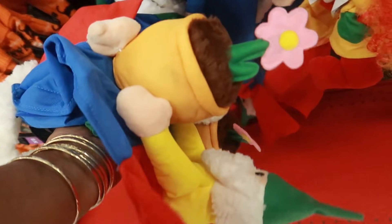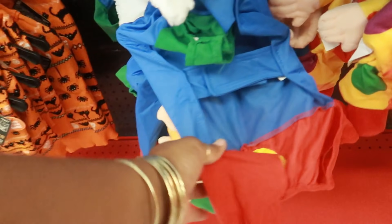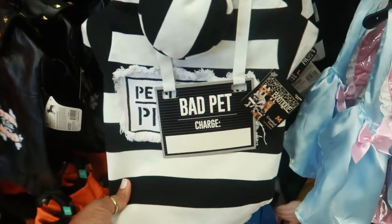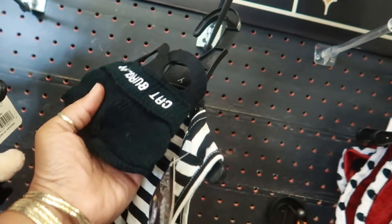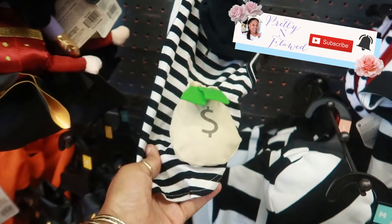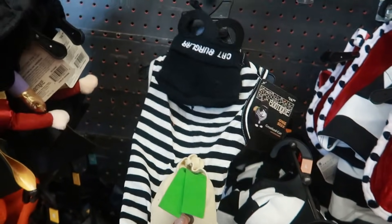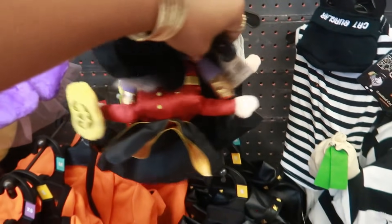Whatever this is — it has a gnome riding on it with a flower pot. It says 'Gnome Sweet Gnome.' $27. Cat burglar — she's got a beanie and some cat eyes. $15, with a bag of money. This one is cute. If I had a cat I would do that one.